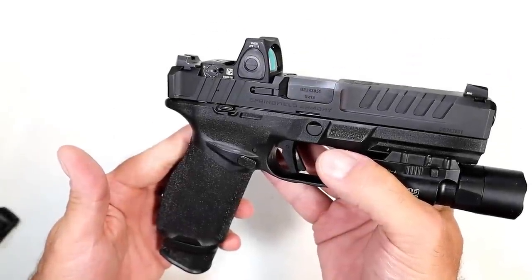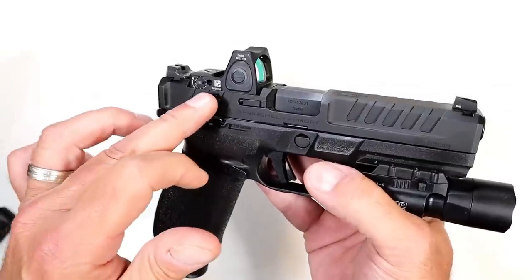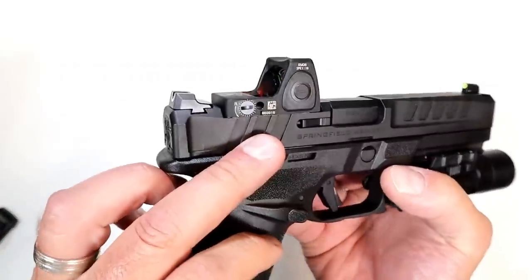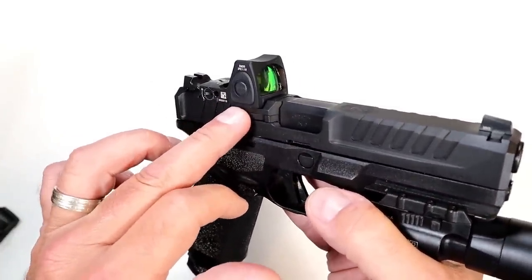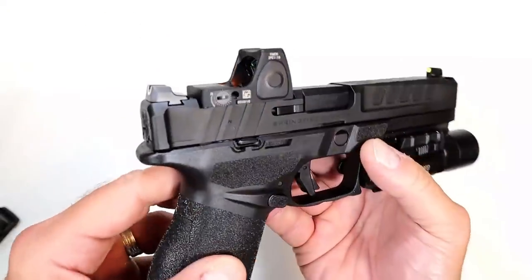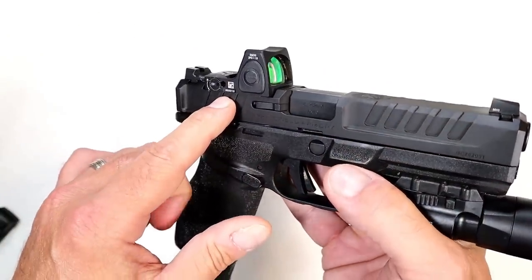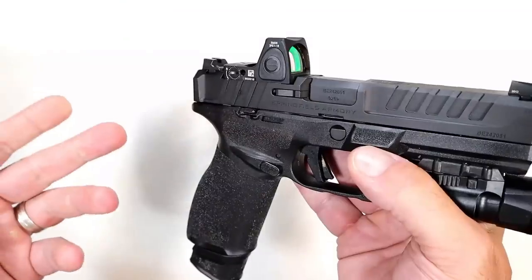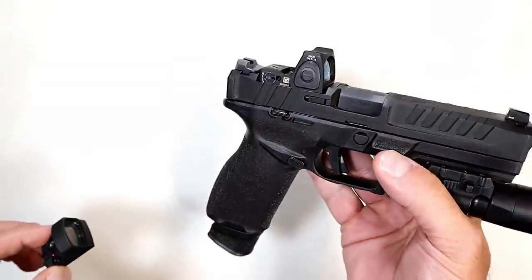Hey there, friends. Thanks for checking in. Today we're looking at pistol optics and what I feel is the worst pistol optic in today's market. Now what you're looking at here is a Trijicon RMR — I am not referring to this. This optic, the RMR, has set the industry standard in terms of ruggedness and quality. A lot of people say this is among the best, as well as the Trijicon SRO with a wider lens, and those are great optics no doubt about it.